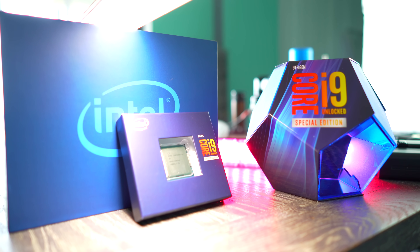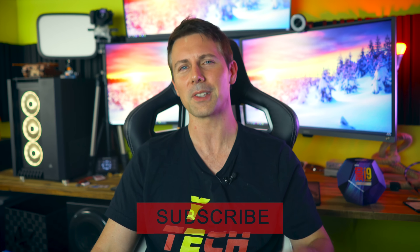Let us know in the comments what you think of the 9900KS. My thoughts are that we need more as enthusiasts — we've been waiting long enough. That's just my opinion. If you've made it this far, hit the sub button and ring the bell if you're not subscribed already. I'll catch you in another tech video very soon. Peace out.